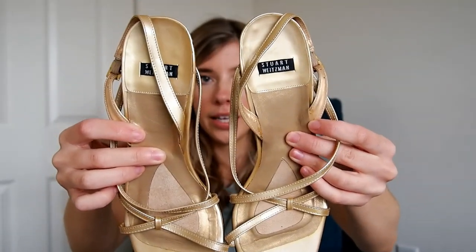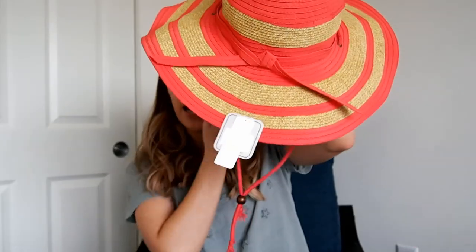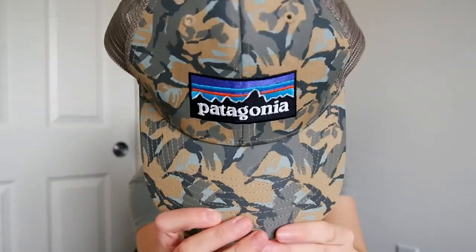Next are Stuart Weitzman shoes — size seven, a little gold kitten heel with a square toe. There are a couple of little marks on them so I'm not sure if The Real Real will take them; I might just list these myself. Then there's a men's size 12 pair of Hoka One One slides — comps look decent, like $35 to almost $50 for some. Next is a cute spring-summer hat by San Diego Hat Company — new with tags.